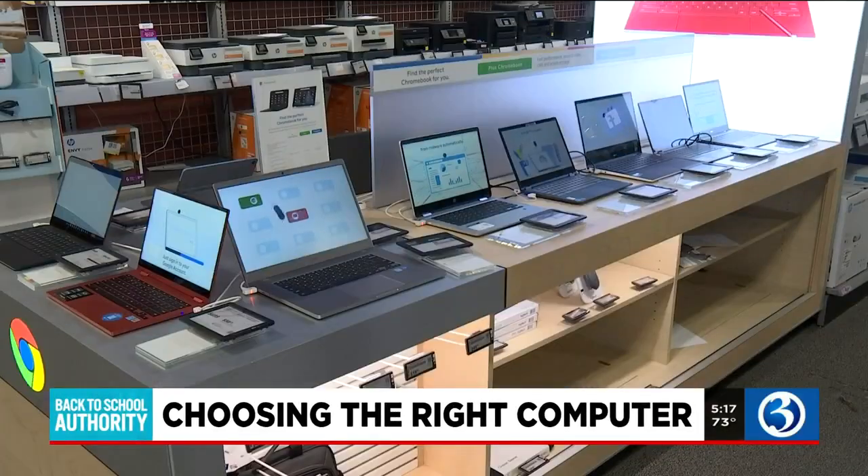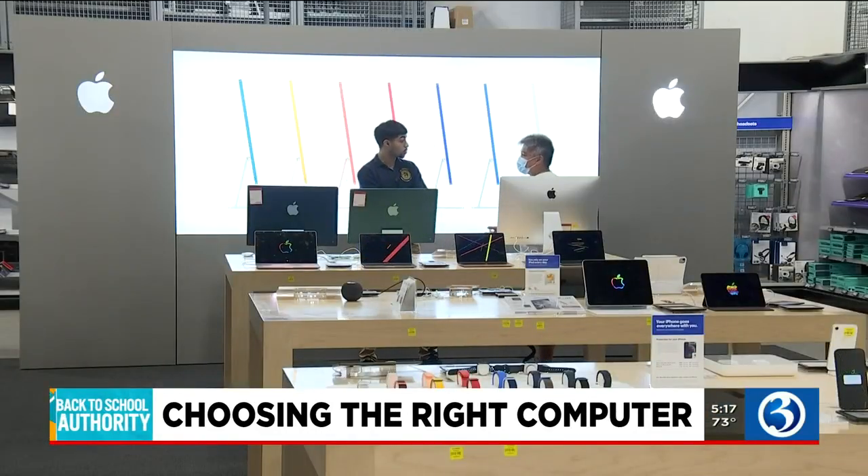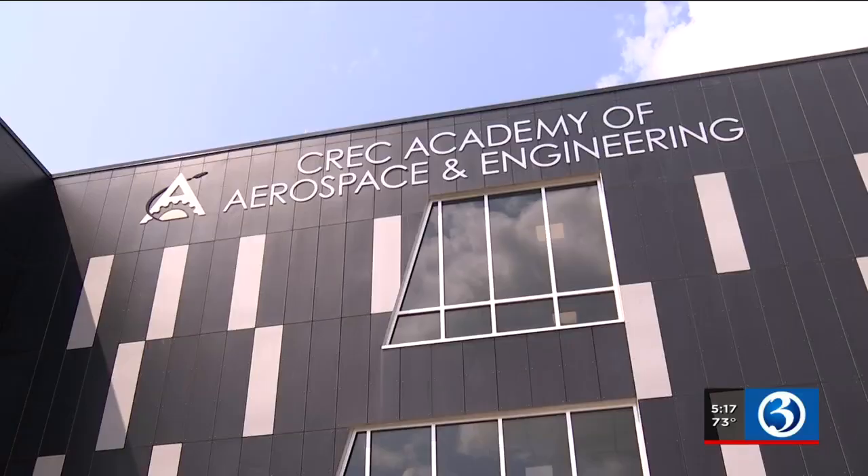In the world of laptops and tablets, we're helping you navigate and sort through all the choices. With technology, you understand how fast it's changing. Tonight we have two experts: Dr. Chinma Uche, an educator who teaches modern computer science at Krex Academy of Aerospace and Engineering.